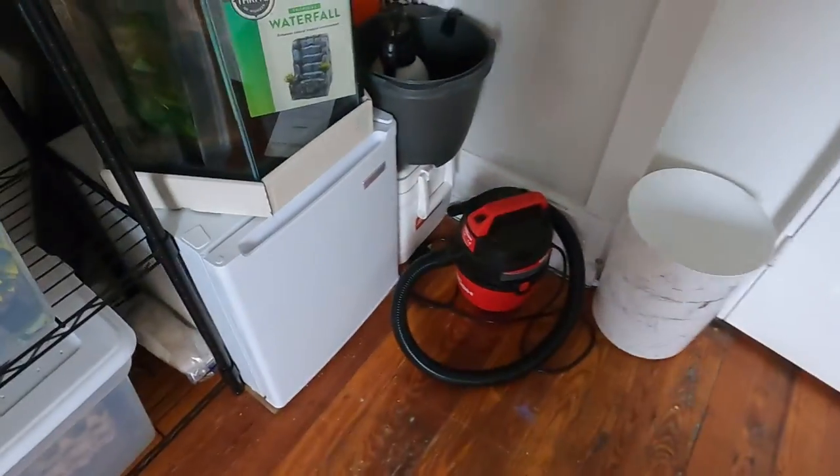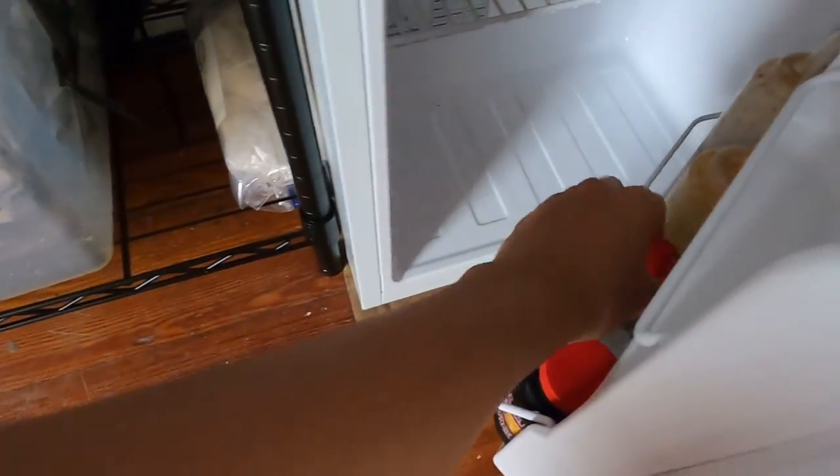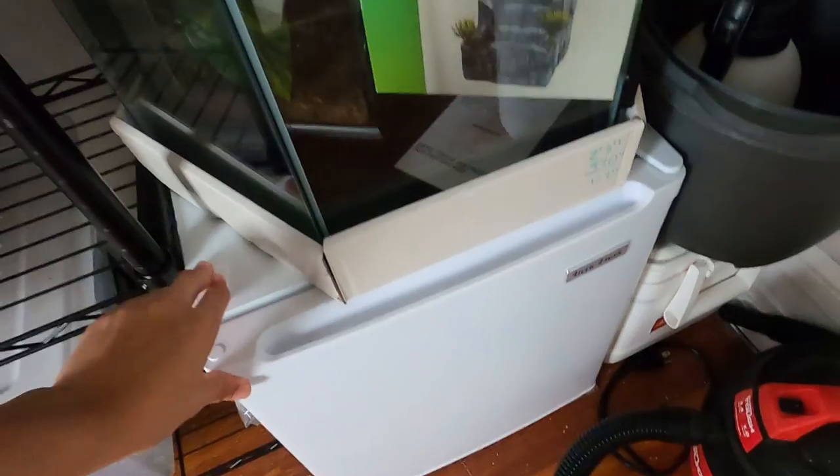What's going on guys, welcome back to another video. Today we'll be doing a feeding video. I'm getting boxed out of some bananas I got right inside the fridge right here. I keep them in the fridge just because it keeps them fresh — they're already good to go. But we're going to feed them, so let's do it.